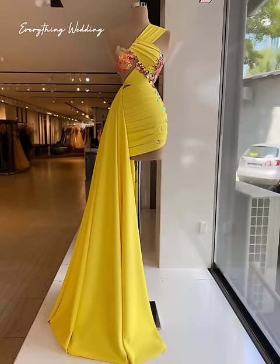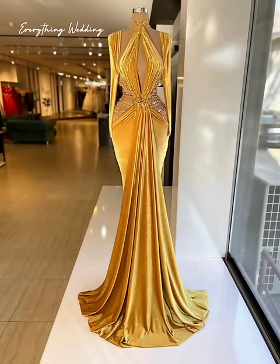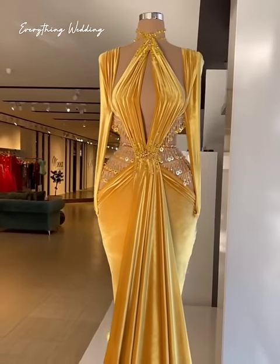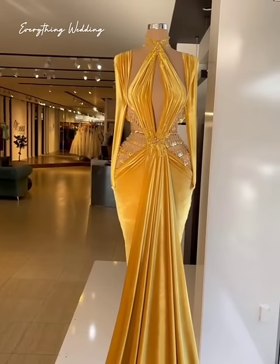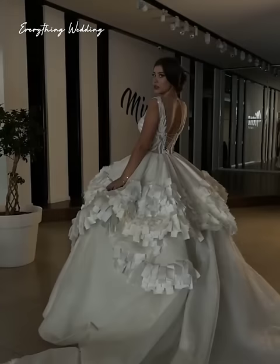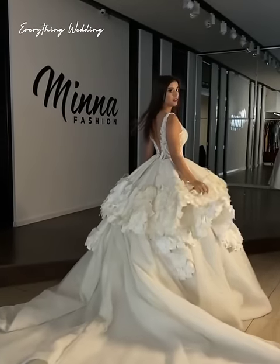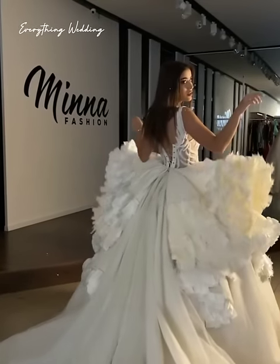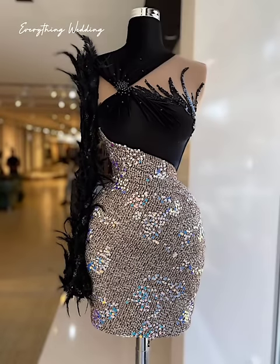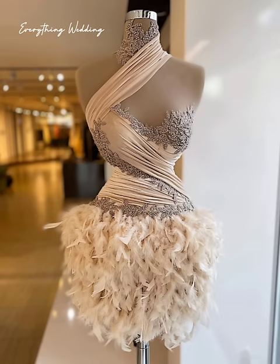What's up guys, welcome back to Everything Wedding. Thank you so much for clicking on today's video. If you're watching and you're not yet subscribed, consider subscribing — it's totally free. Also leave me a comment letting me know which gown in this video is your favorite and why. In today's video, as we enjoy these stunning gowns, we're also going to be giving you a few tips on how to save money on wedding invitations.